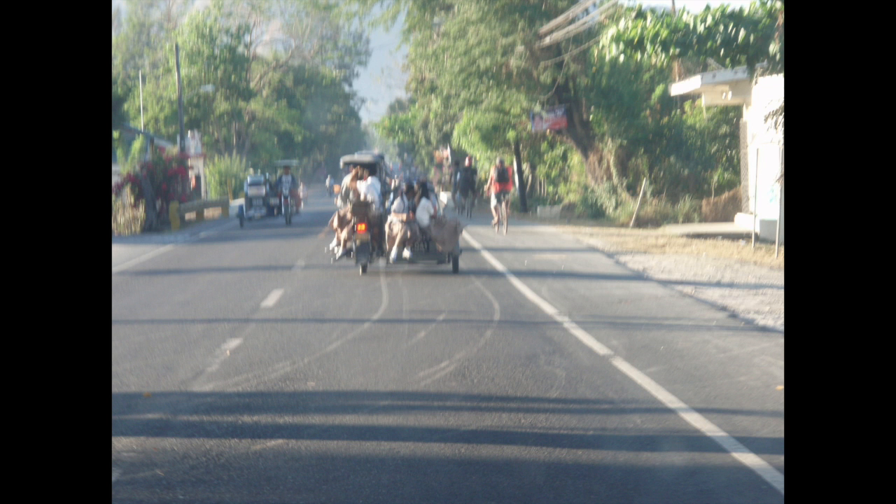Now, the other thing tricycles are used for, aside from moving people, is freight. This one came down again from Pangasinan, and obviously as you take a guess, he's selling wicker and rattan types of goods.